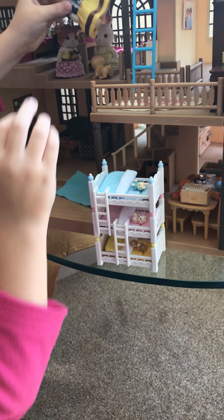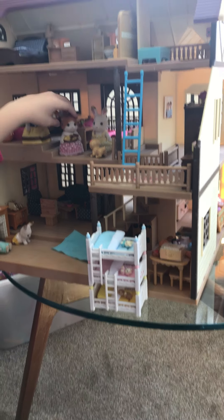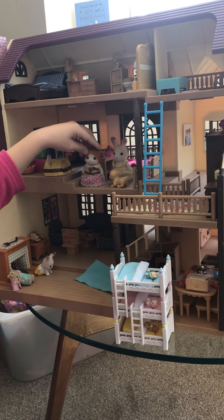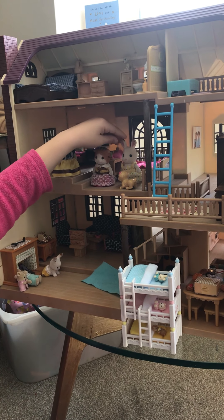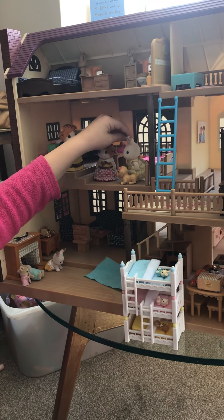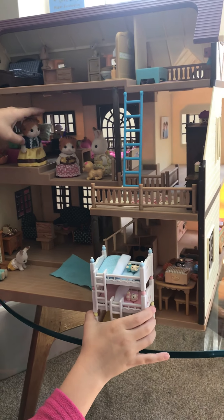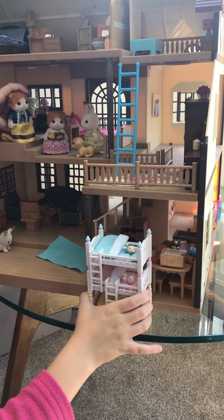Oh hey girls, what are you doing? Oh, we're just playing with Stacy. You're so funny! But she's also a little bit vicious because once she bit me. She didn't bite me! Okay you guys, I just need to go get the triple bunk beds into the room.